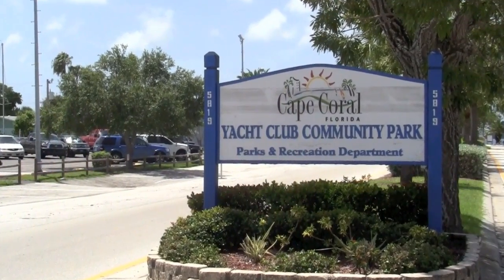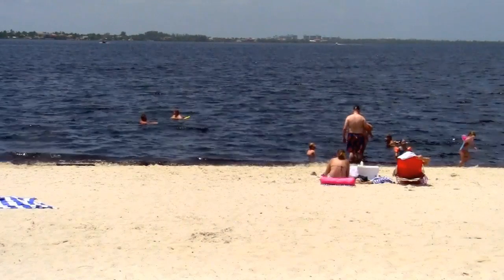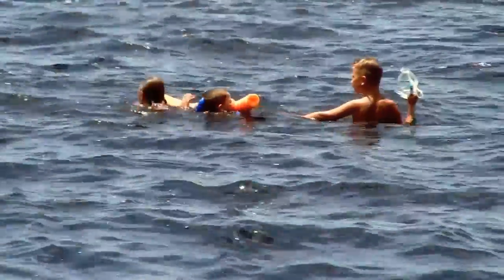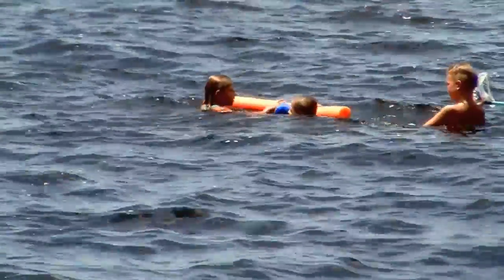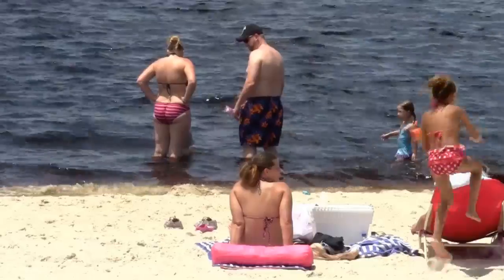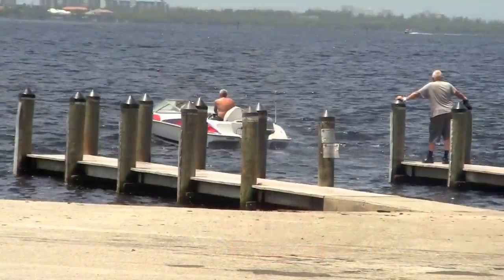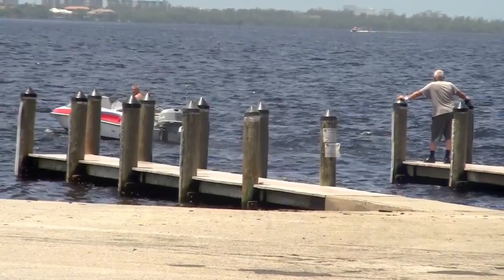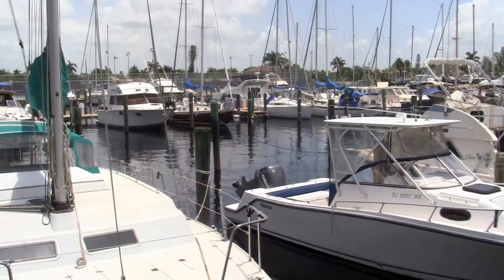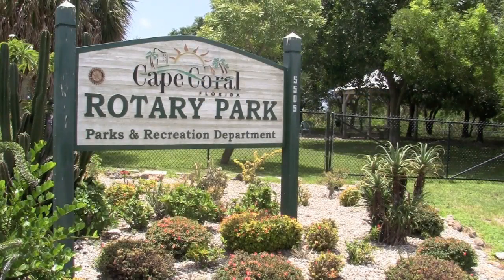The Yacht Club Community Park was built in 1958 and is one of the original landmarks of the city. It encompasses a wide range of facilities and amenities including a great public beach directly on the Caloosahatchee River. Picnic shelters, barbecue grills, a fishing pier, a community pool, and a restaurant are also nearby. There's also a convenient boat ramp, outdoor racquetball courts, and the Cape Coral Yacht Basin — all within steps of the very popular public beach.